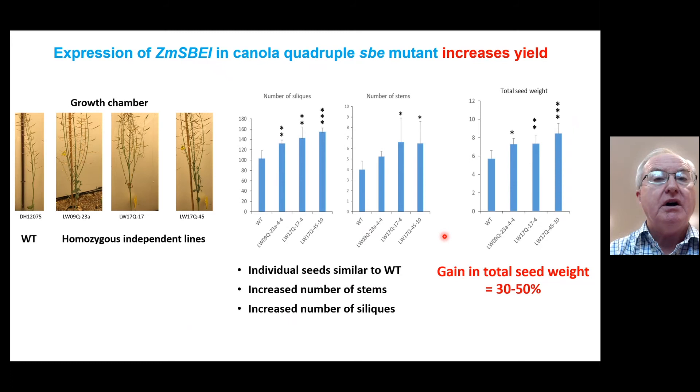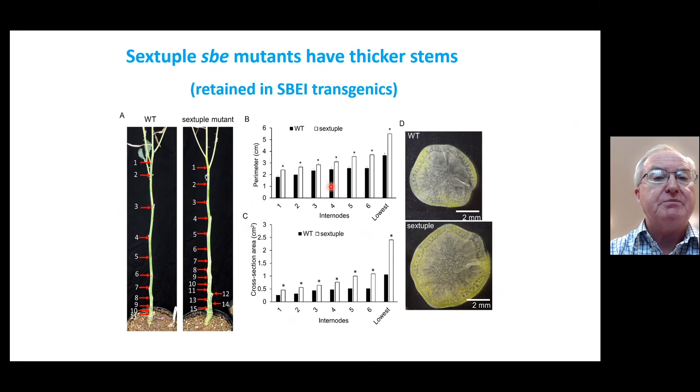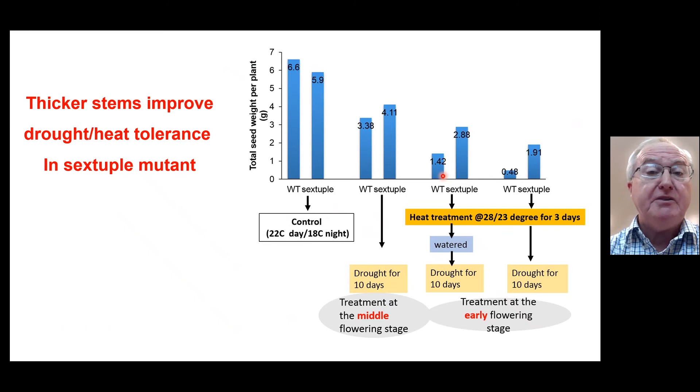The work on the sextuple mutant was delayed because we had to produce it from the quadruple mutant. One of the things that Li Ping observed was that the sextuple mutants, which are lacking essentially all of the branching enzymes, have much thicker stems. Here's the wild type and here's the sextuple mutant — you can see this visually — and this thickening is associated with shorter internode distances. In the same position, the sextuple mutant has about double the cross-sectional area of the wild type.